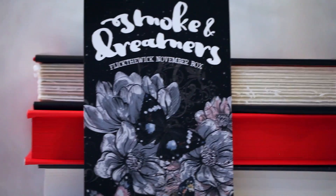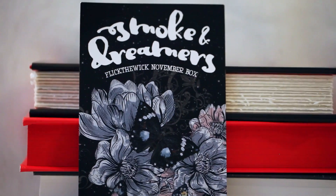The first thing you're getting is a little card that tells you everything that's in the box. Obviously this is their Smoke and Dreamers box. I can see the big candle right away, so let's just go with that. It comes in this really beautiful cardboard box, and when you open it up, it is the Scholar.